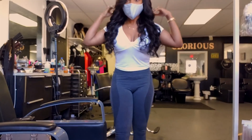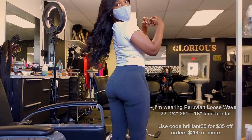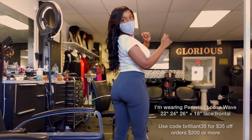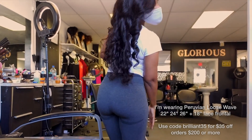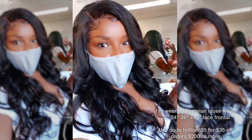You can see later in the video where it's the next week and I give you guys an update. Here is the finished look! If you're in the Philly or Delaware area, I highly suggest Latoya at Glorious Beauty Salon. And don't forget to use my coupon code at maven.com — BRILLIANT35 for $35 off.